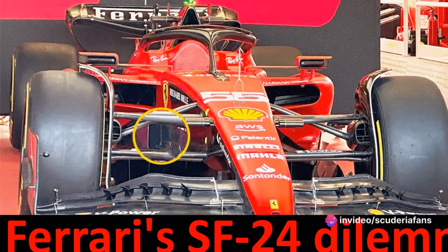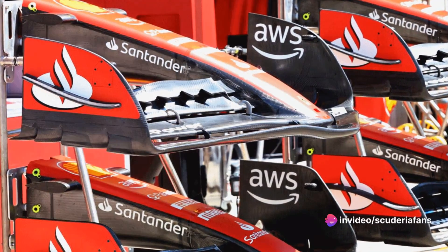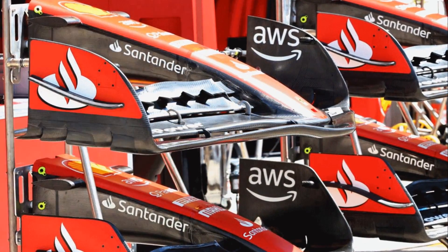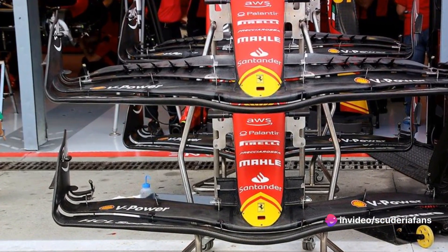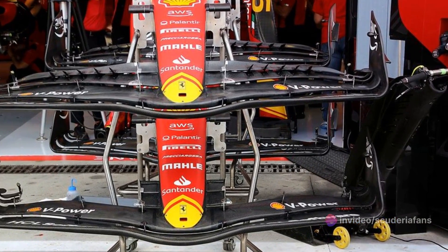A slew of enhancements are in the works, including a new front wing, a lowered anti-intrusion cone, revised side pods, changes to the floor entry, a larger diffuser, and even a review of suspension kinematics. Each of these modifications is a testament to Ferrari's relentless pursuit of excellence and the team's unwavering commitment to outperform their competitors.